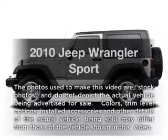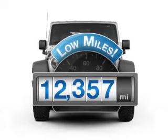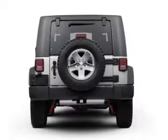Imagine yourself in this 2010 Jeep Wrangler. This is the set of wheels you've been looking for. Low mileage is an important factor in your purchase, and this vehicle delivers a low odometer reading.